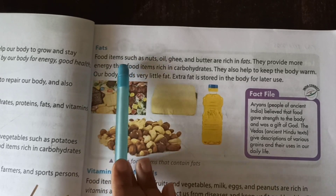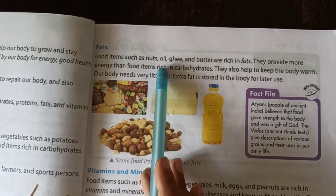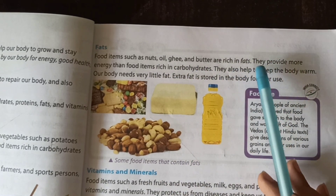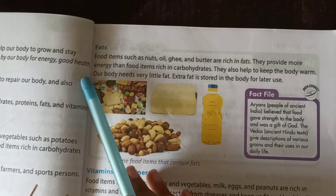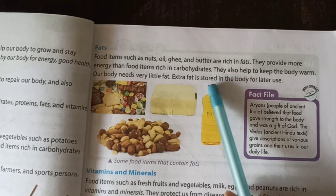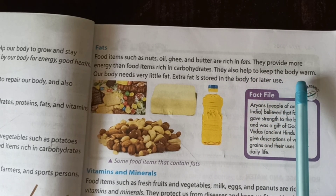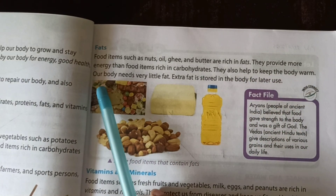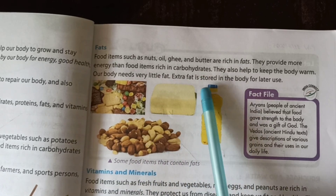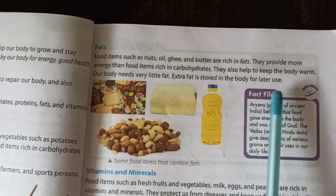Food items such as nuts, oil, ghee and butter are rich in fats. They provide more energy than food items rich in carbohydrates and also help to keep the body warm. Our body needs very little fat. Extra fat is stored in the body for later use.